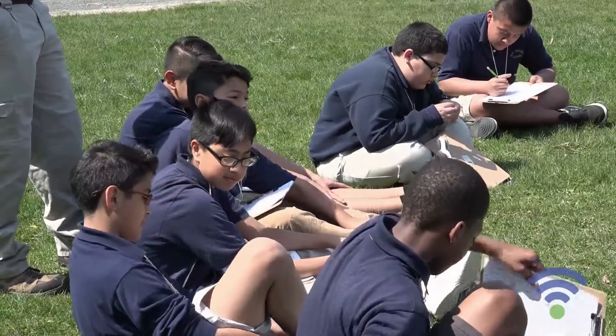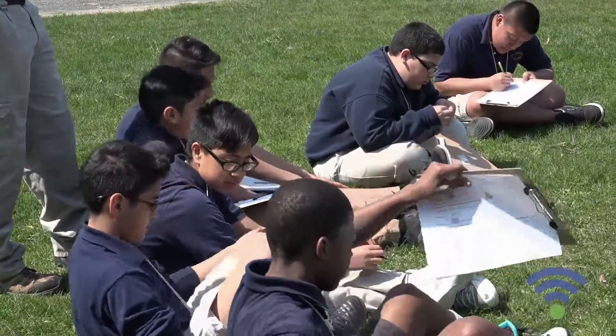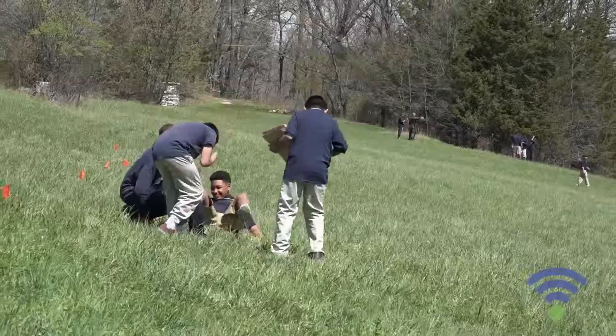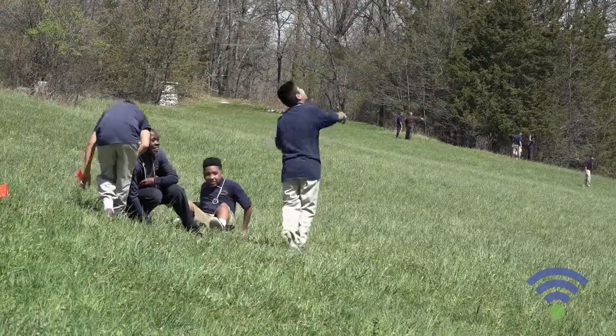And when you're teaching STEM outdoors, the kids automatically start coming up with the ideas and the creative thought process. They flow very quickly and very smoothly.